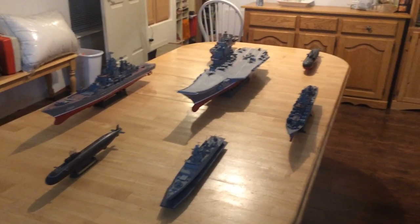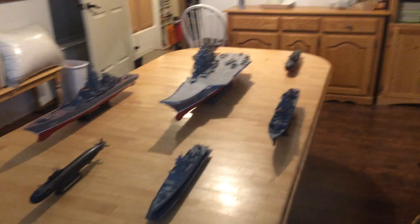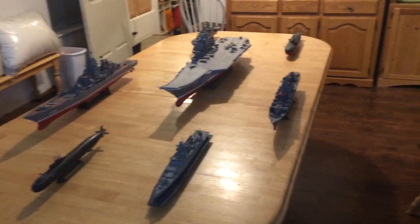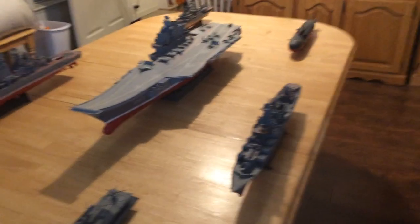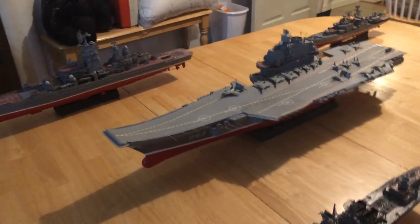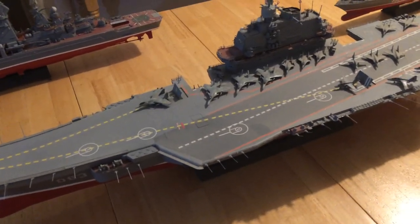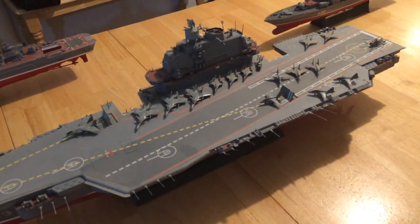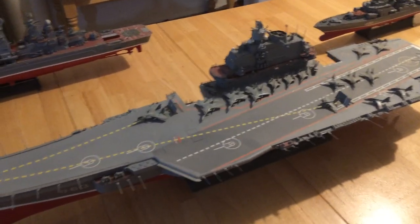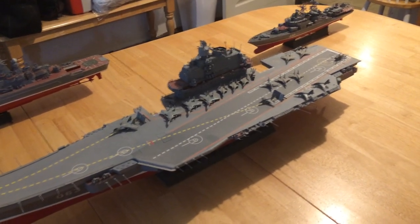This is a 1/350th scale Russian aircraft carrier strike group, made up of a number of Russian vessels, most of them from the Cold War. The aircraft carrier is the Kuznetsov, which was built in the late 1980s. It's carrying a mixed air group of Su-33s, MiG-29s, and Su-25s, as well as helicopters. They used the helicopters for early warning radar (AEW), as well as search and rescue and anti-submarine operations.